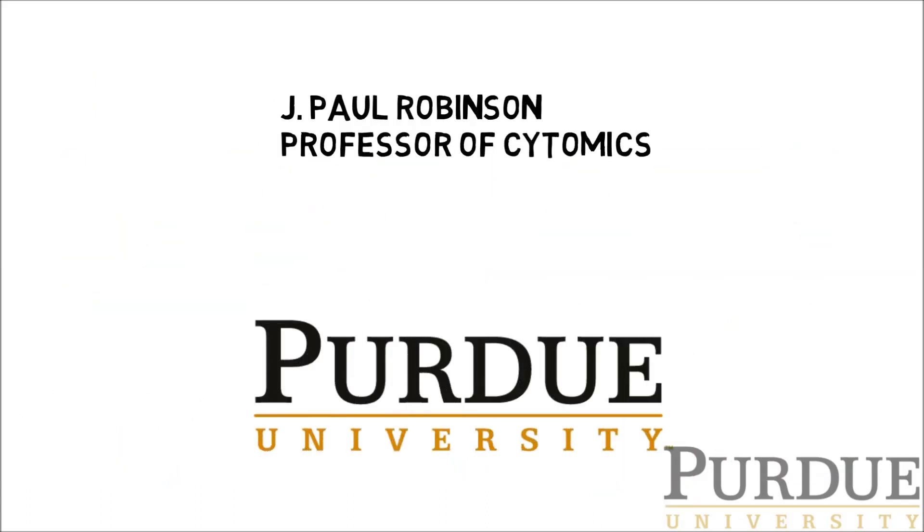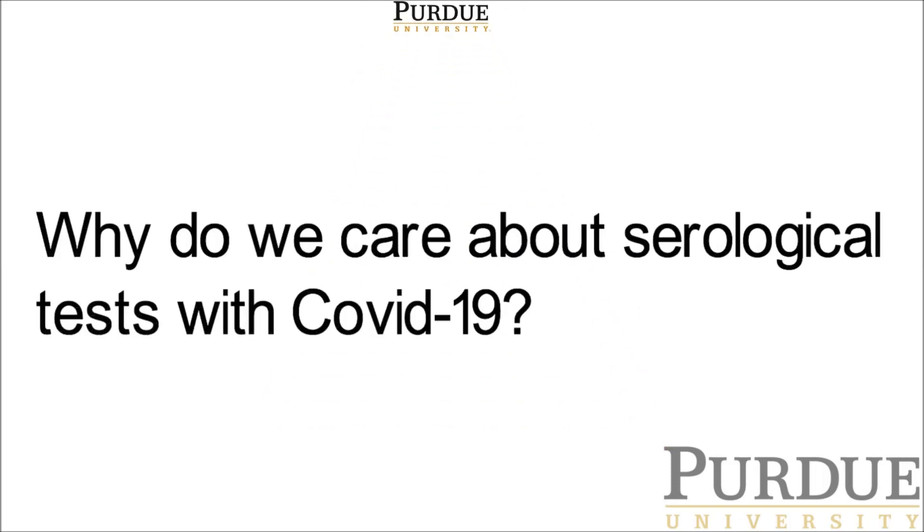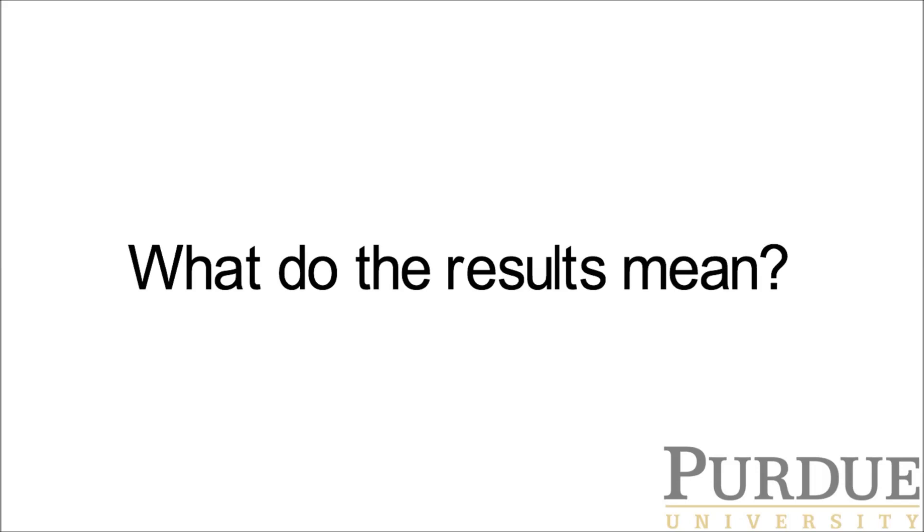By now, most of us have been hearing lots about testing for COVID-19. Some of the tests are called serology tests. So why do we care about serological testing with COVID-19? What is an LFA test? What do the results mean?